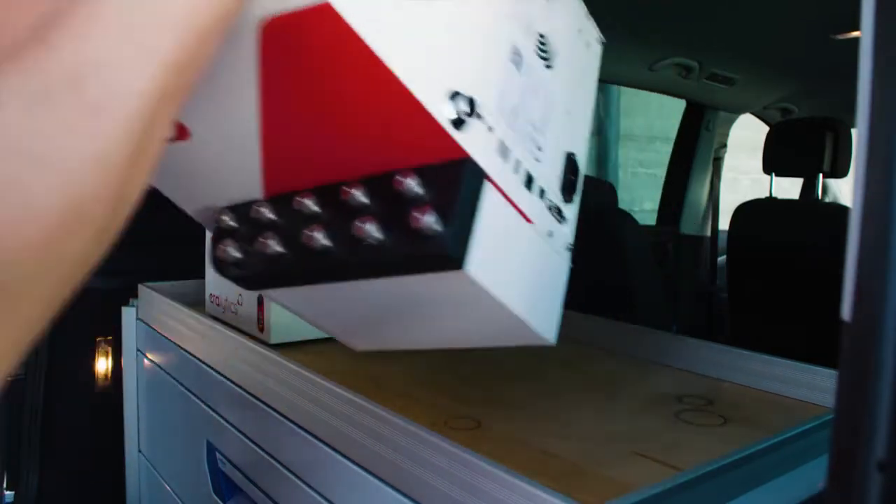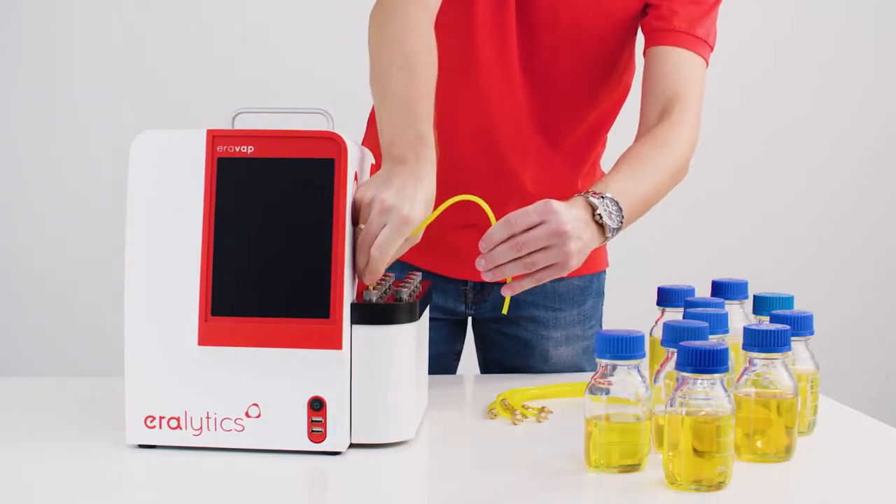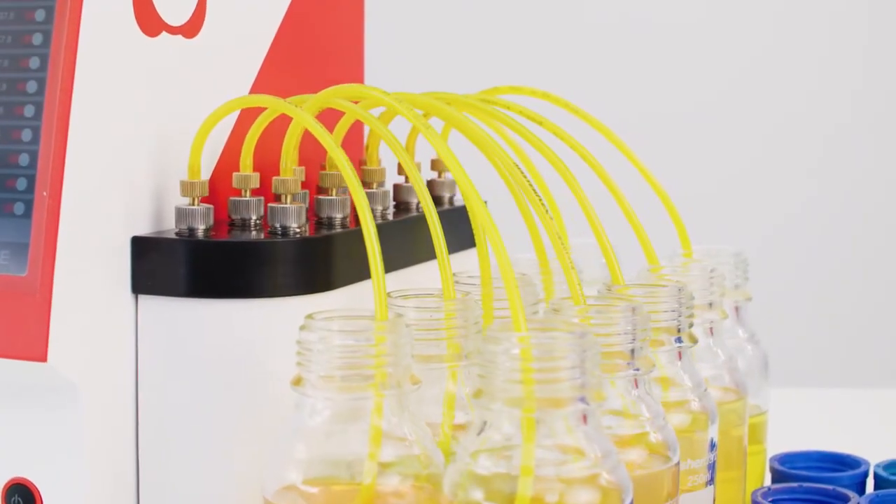Due to its portability, Aerovap is used in stationary and mobile laboratories around the world. It even stays portable with its auto-sampler directly attached.